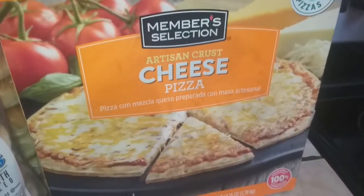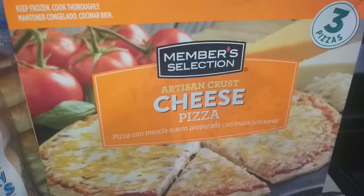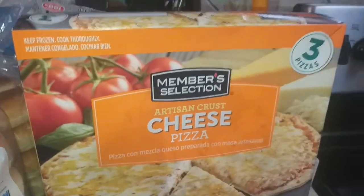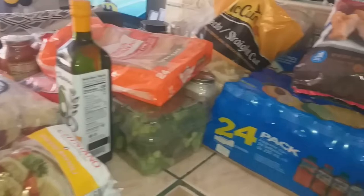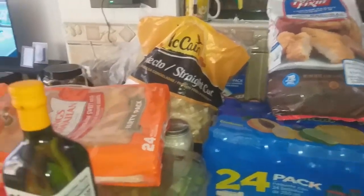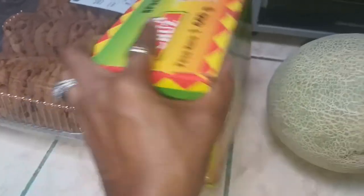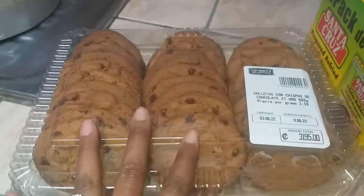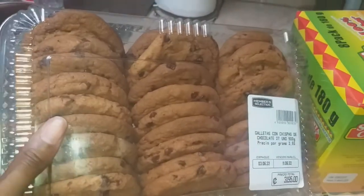I got the Member's Selection artisan crust cheese pizza — I haven't gotten it in a while because of the price, but you get three pizzas in the pack and it's actually a better deal than buying them individually at the supermarket. There's also a two-pack of mayonnaise I forgot to mention — we had run out. I picked up the eight-pack of refried beans, which is kind of a staple now, a cantaloupe, and the chocolate chip cookies because it's been a while and everyone in the house loves them.